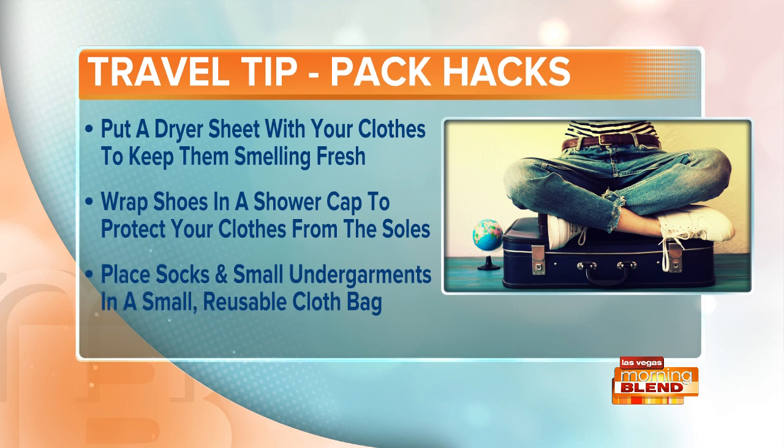You got socks and garments? You can put those in a small reusable cloth bag at the very beginning of the trip. You can store them neatly, and as they get worn throughout the trip, your main bag compartment will be less cluttered. You don't have to worry about your underwear being strewn all about.